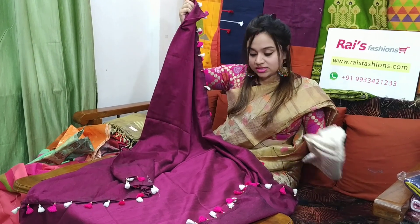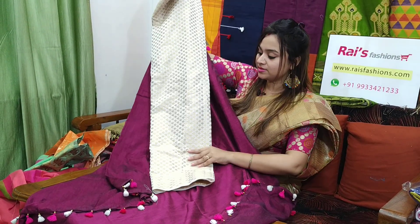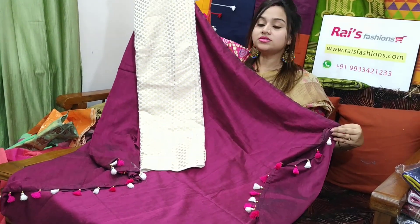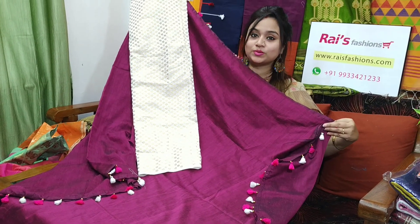I will suggest this silk material, fully brocade work, contrast blouse piece with this sari. With this contrast blouse piece, this sari price will be ₹1,700. Very beautiful, elegant looks.